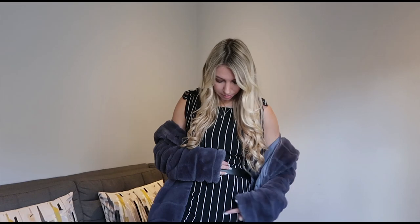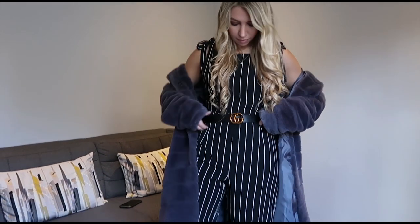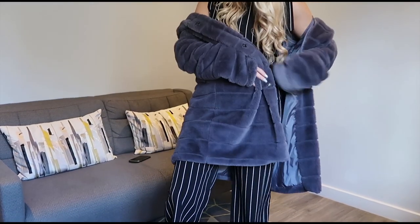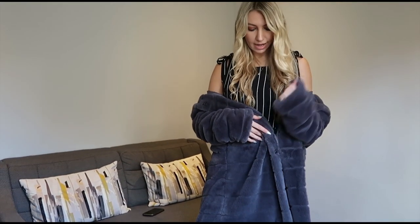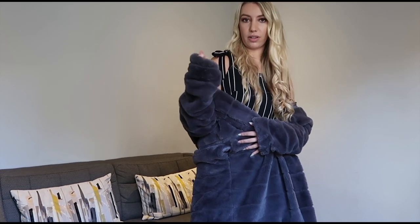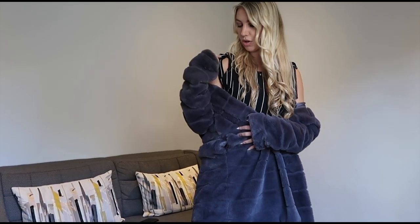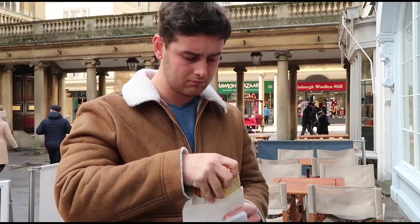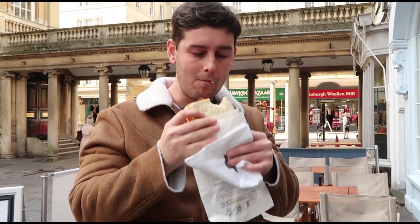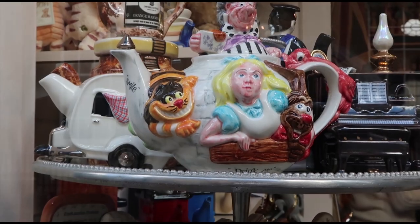I'm wearing a jumpsuit from Missy Empire with a belt over the top, and this coat is also Missy Empire — it's the cosiest, warmest, fluffiest coat ever. It's a really nice chilled casual outfit that will hopefully keep me warm because it's very cold in Bath today. I like these tie sleeves — you can make it a halter neck if you want to.